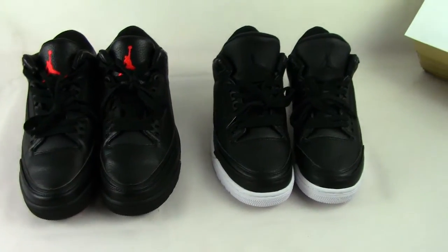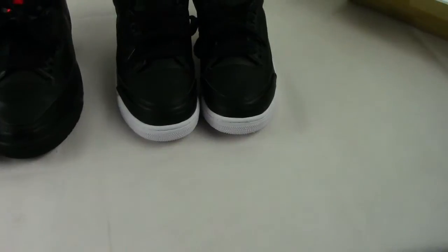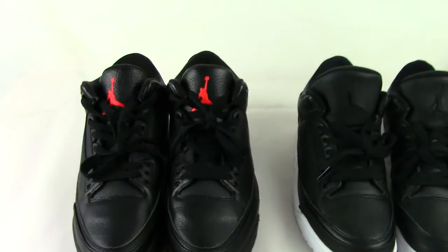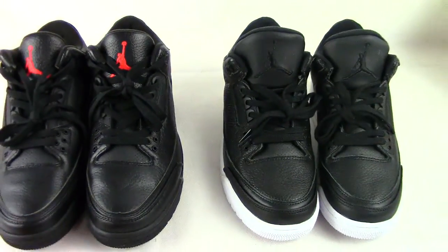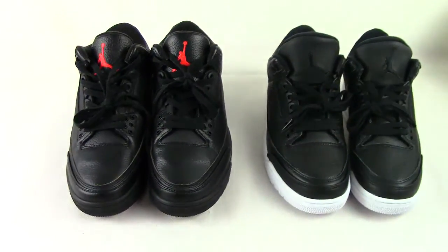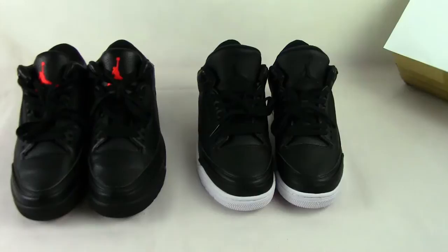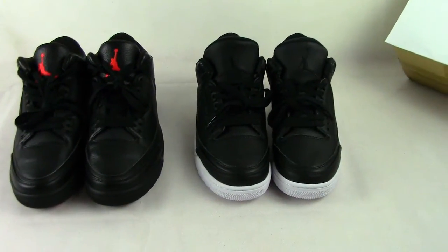The black toe — this one is Cyber Monday and this one is Black OVO. We can see they are similar in their appearance, but there are four parts where they are different. Let me introduce you.